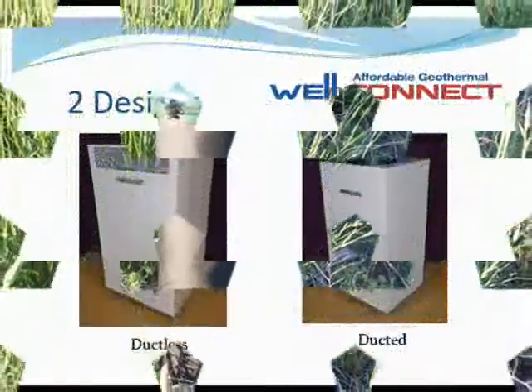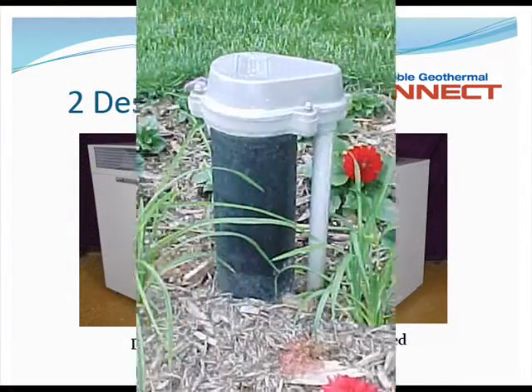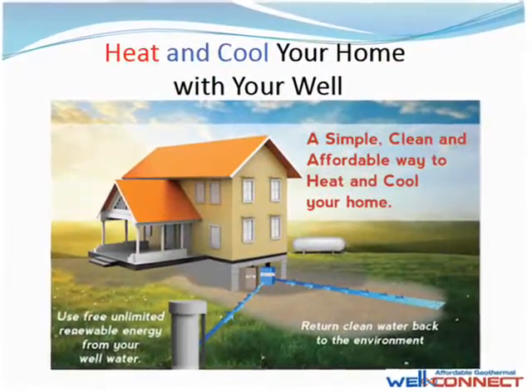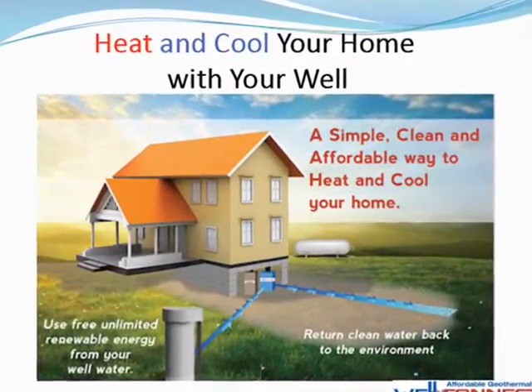Unfortunately, until now — because now the innovative and affordable WellConnect geothermal heat pump allows you to turn your existing water well into a source of virtually unlimited, clean, green, renewable energy that can be used to heat and cool your home for a fraction of the cost you are currently paying for propane, fuel, oil, or electricity.